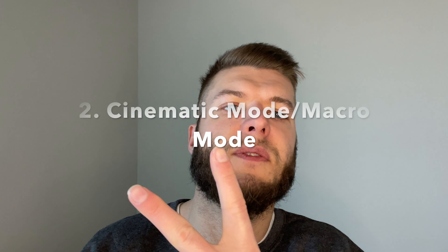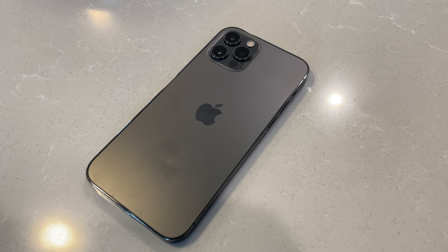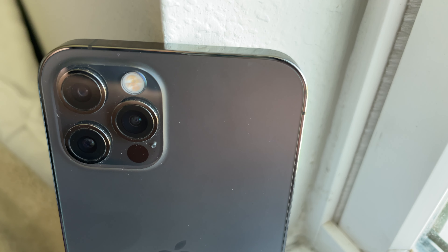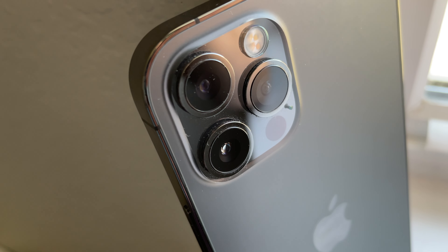The second con is that there is no cinematic mode. I did say there's 4K video on this phone, but there is no cinematic mode. Cinematic mode on the iPhone 13 Pro and Pro Max allows you to have two focus points in video, creating a Hollywood-style effect.